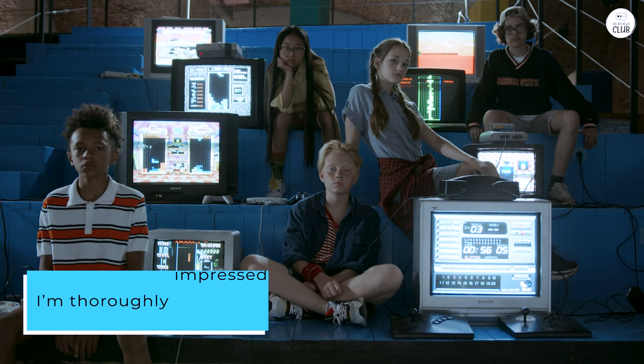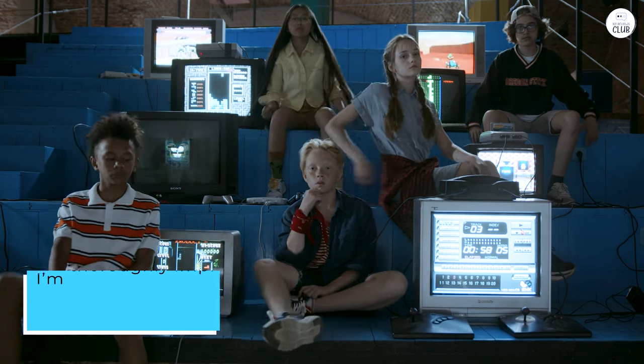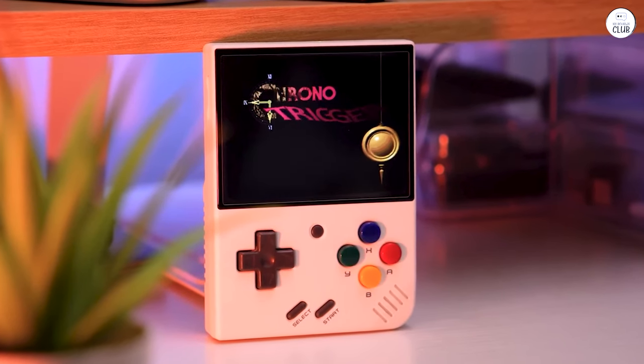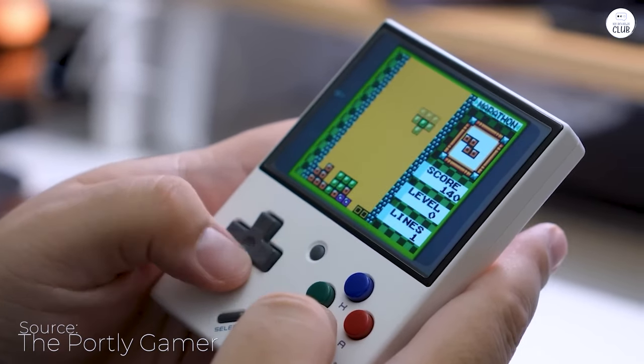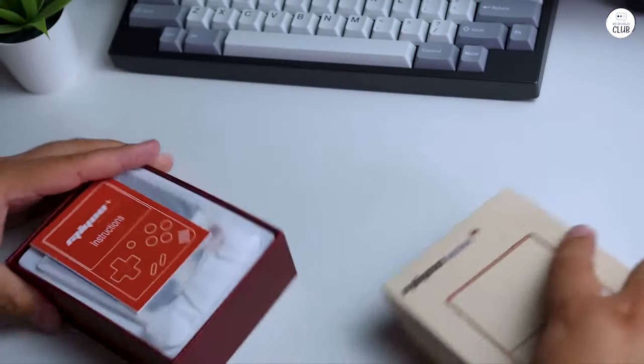I'm thoroughly impressed by the emulator's ability to flawlessly run a wide range of retro games from various consoles. The crystal clear display and vibrant colors bring these old-school titles to life, evoking a sense of nostalgia while maintaining the charm of the original gameplay.